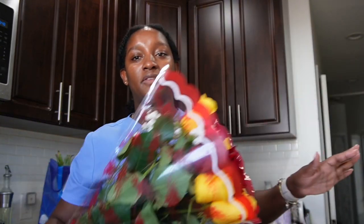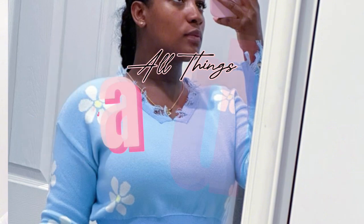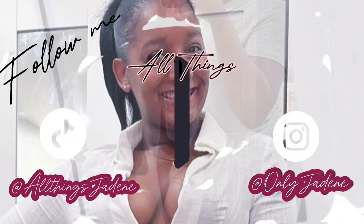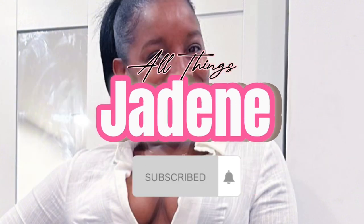Hello everyone, welcome back to my channel! In preparation for Mia's birthday, I got a few things because we're having some people over. I got some roses because I want to do the cute thing of handing her a little rose tomorrow on her birthday. I think it's going to be so cute because I love roses and I want her to love roses too.